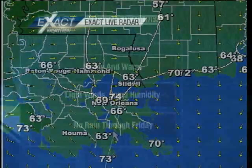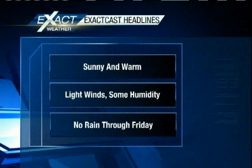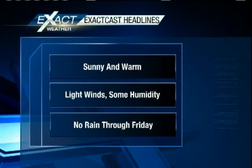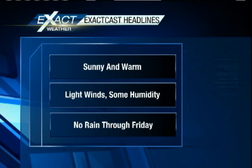Let's check out your ExactCast headlines — here's how everything shapes up for your Wednesday. We're going to be sunny and warm yet again. We'll have some light winds and a little bit of humidity — you'll feel it out there, especially if you're going to Lafayette Square for Wednesday at the Square.